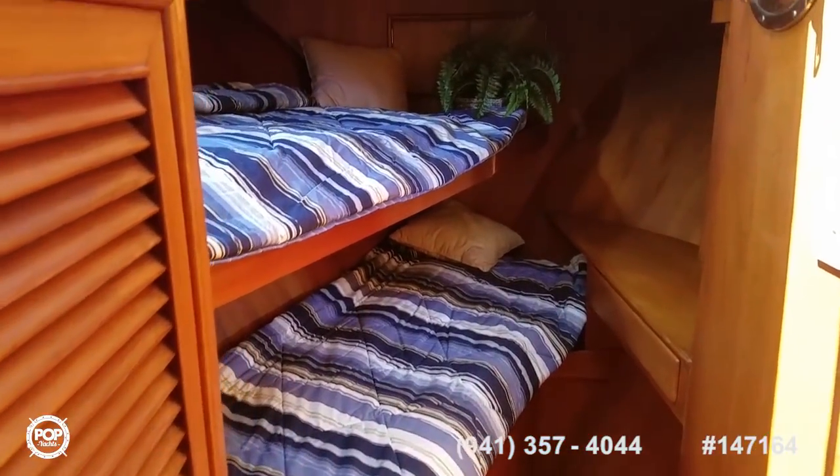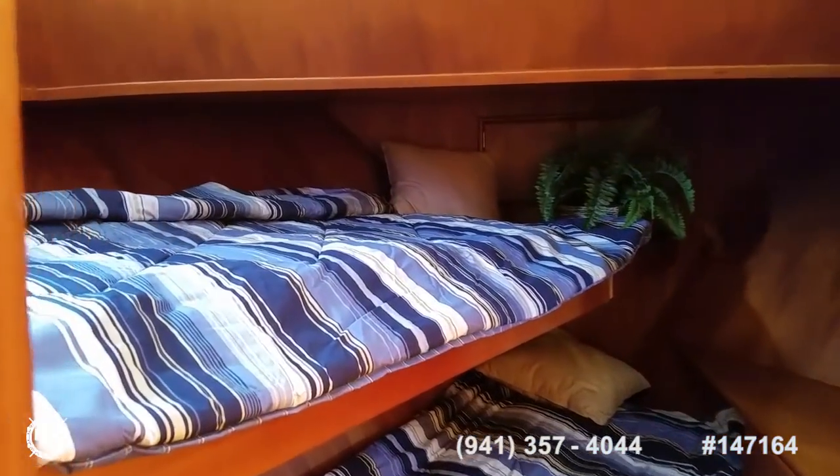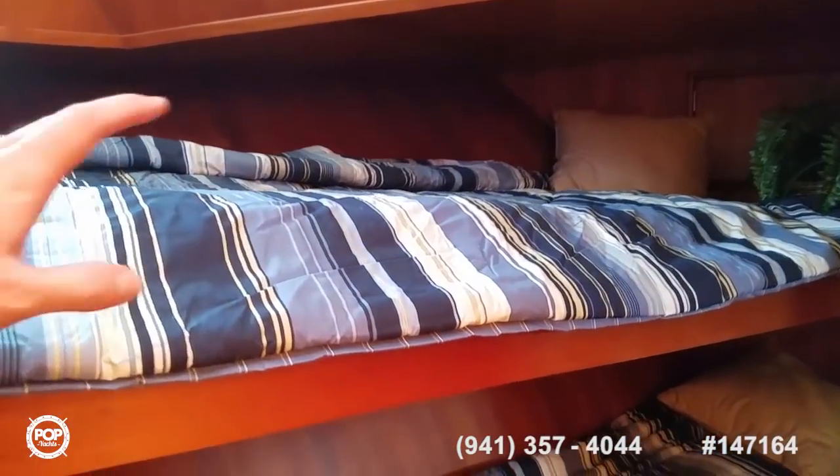Forward cabin — nice and roomy. Double bunks in here. If you're out cruising with friends and no one wants to sleep, the top bunk drops down so this can be another seating room. Huge hanging locker. Plenty of headroom for me as well, being 6'3". Nice little desk space.